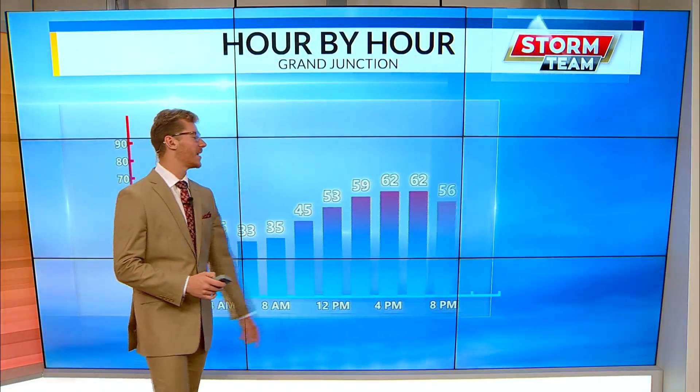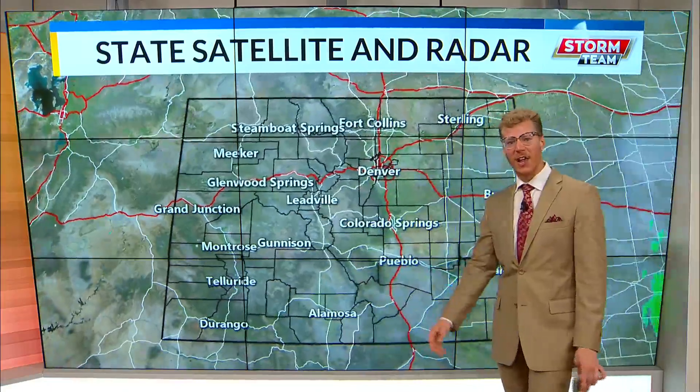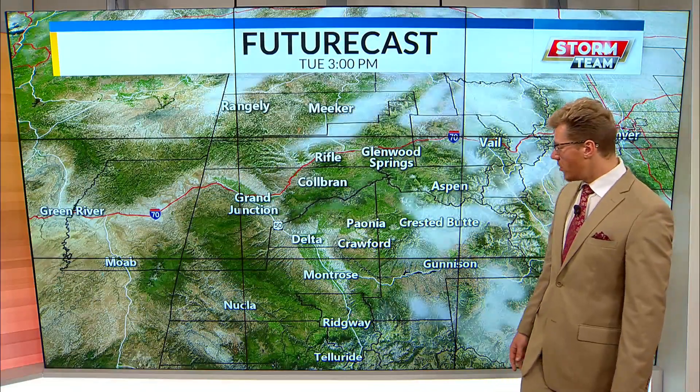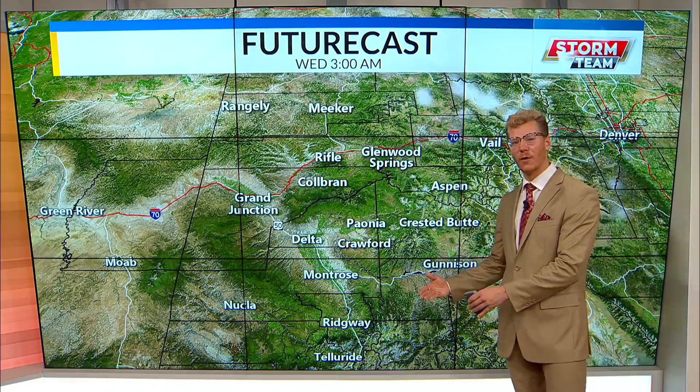We're in the 30s and 20s waking up, gradually approaching those highs, getting into the 60s by this afternoon for some really beautiful conditions with clear skies on the radar. This is going to be the case for today with no chances for showers — not a cloud in sight over the state of Colorado. We might see a few clouds roll in right after 5 p.m., and then we're going to clear up again in the overnight hours. High pressure is going to be taking over.